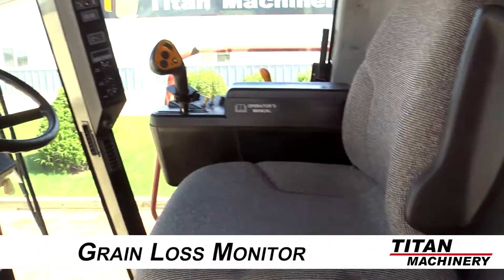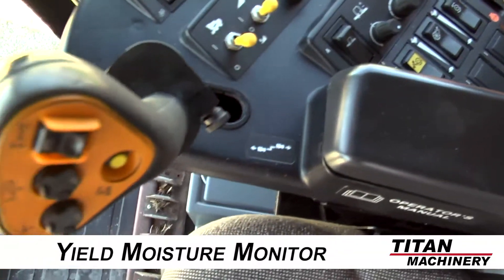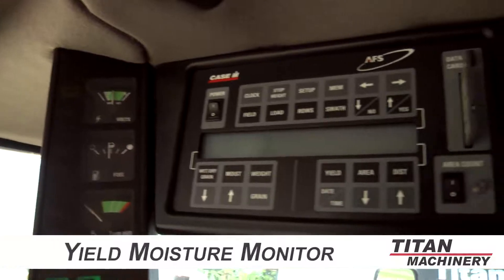And now to the cab, which is in good condition and outfitted with cloth seats. Equipped technologies include grain loss monitor and yield moisture monitor.